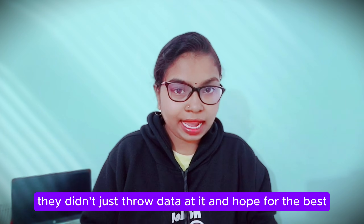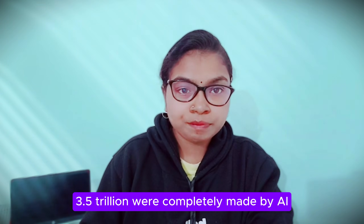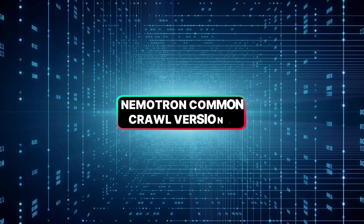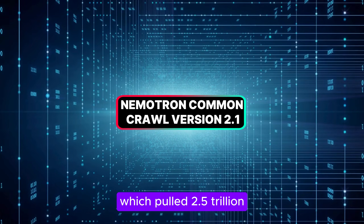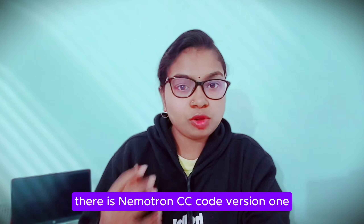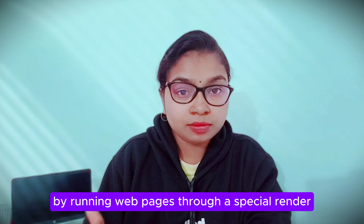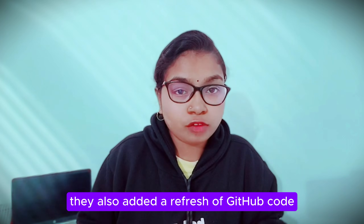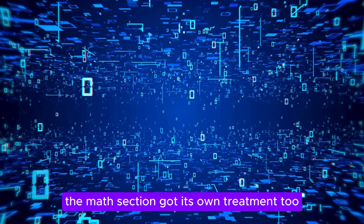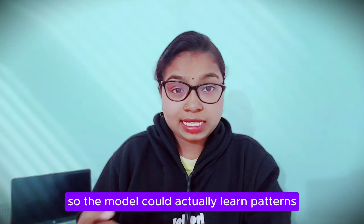They didn't just throw data at it and hope for the best. The pre-training used 10.6 trillion tokens, and 3.5 trillion of those were completely made by AI — 33% synthetic data designed specifically for math, coding, and tool use. They built Nemotron CommonCrawl v2.1, which pulled 2.5 trillion high-quality English tokens from the web including 3 recent snapshots, synthetic rewrites, and translations from 15 other languages. Nemotron CC Code v1 grabbed 428 billion high-quality code tokens by running web pages through a special renderer that keeps equations and code structure clean, plus a refresh of GitHub code with multiple filtering rounds and large-scale synthetic code examples. The math data got its own treatment — they preserved equations, converted everything to LaTeX format, and stripped out noise so the model could actually learn patterns instead of memorizing messy text.